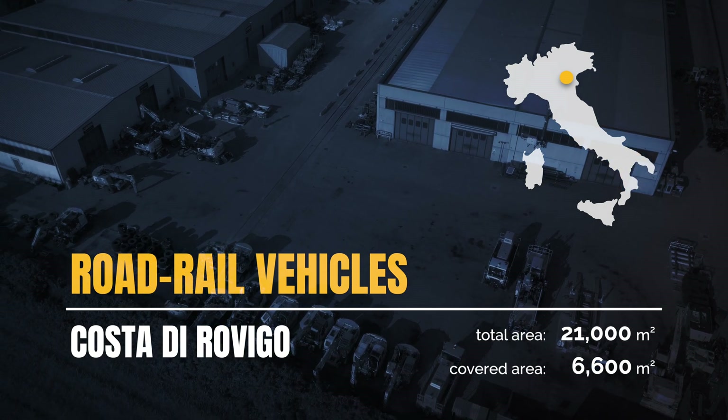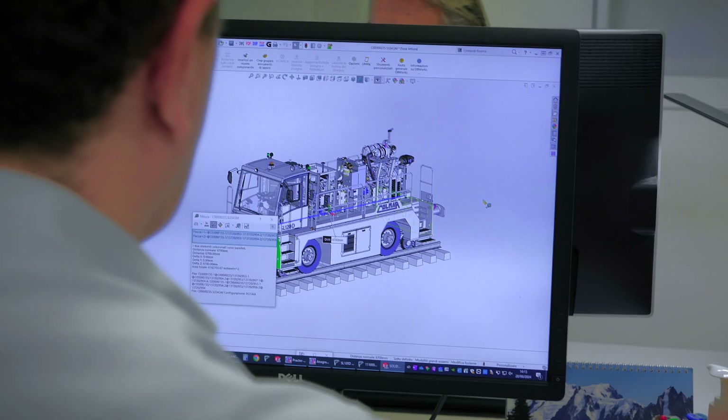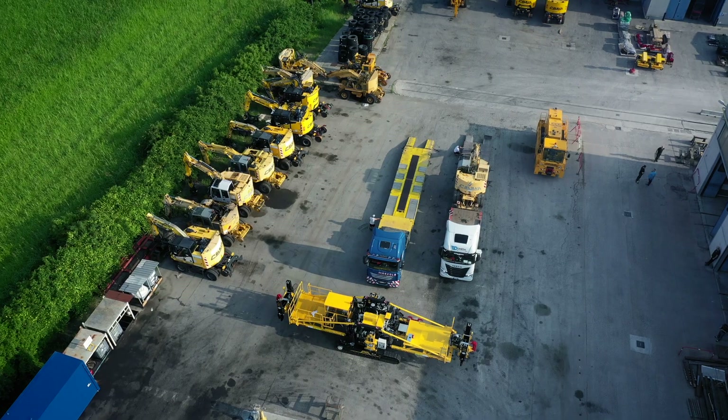At Costa di Rovigo, we focus on the production and testing of Colmar road-rail vehicles, including shunters, loaders, excavators and track laying systems.